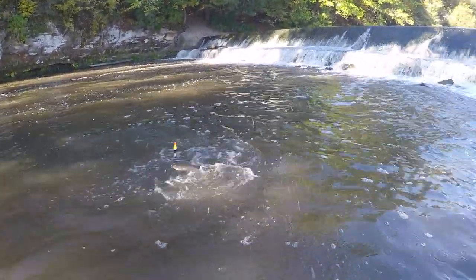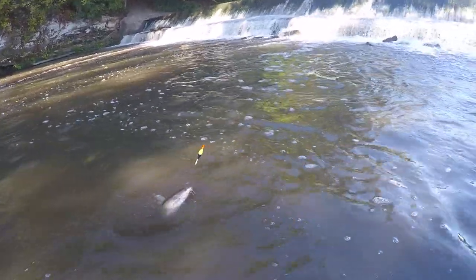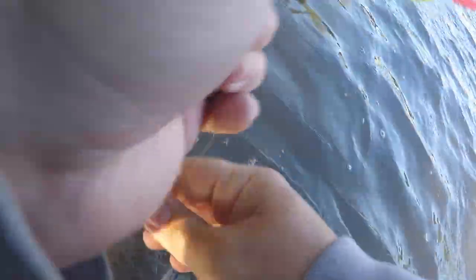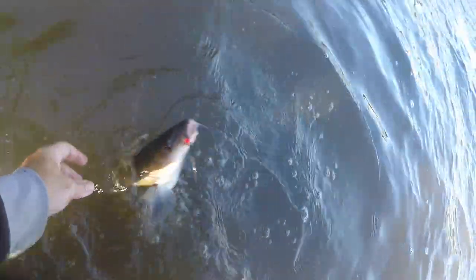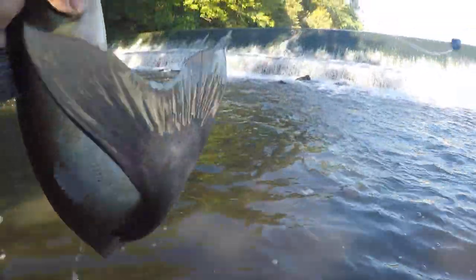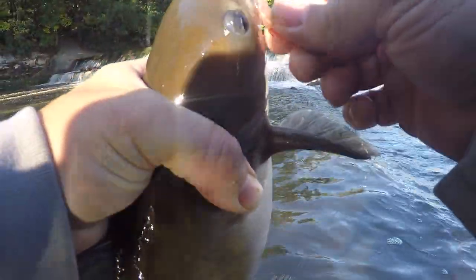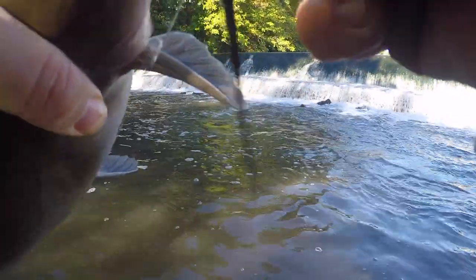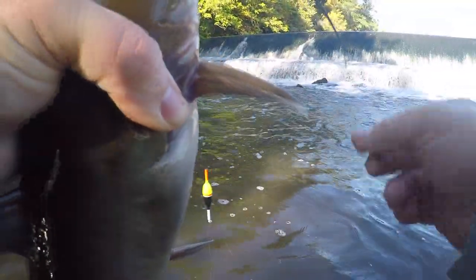I like catfish! Yep, channel cat. Yeah, stop it, stop it. Real healthy one. What a cheap hook — my hook just broke off this guy's mouth.